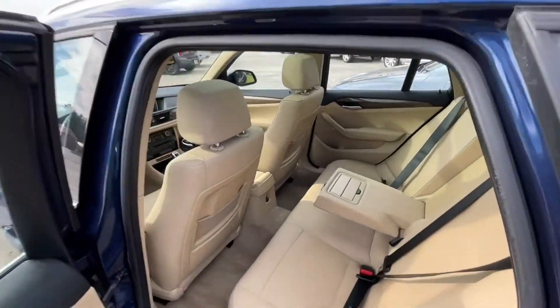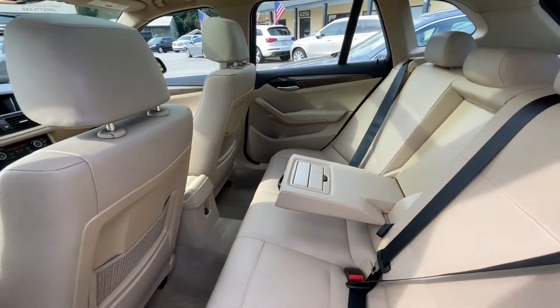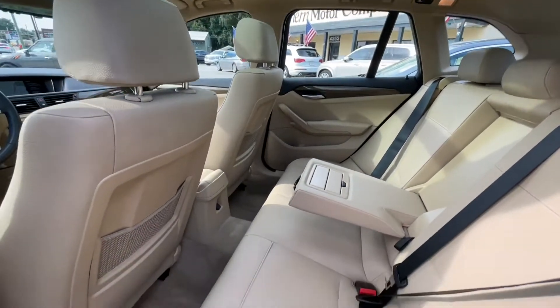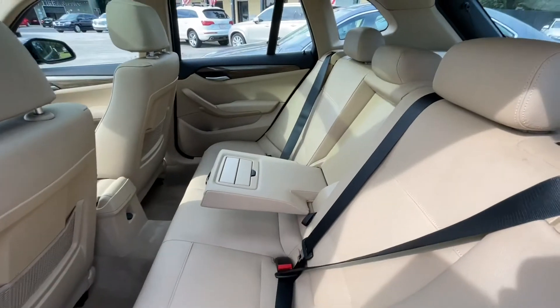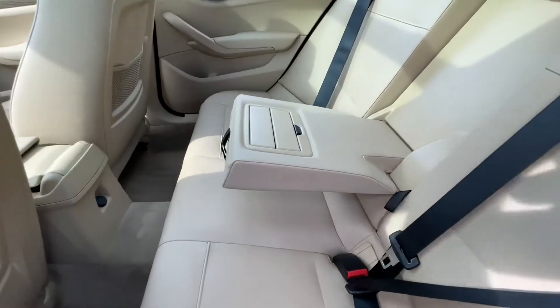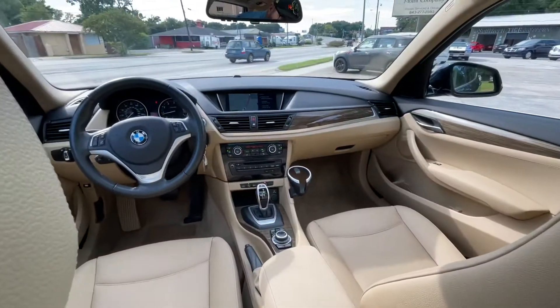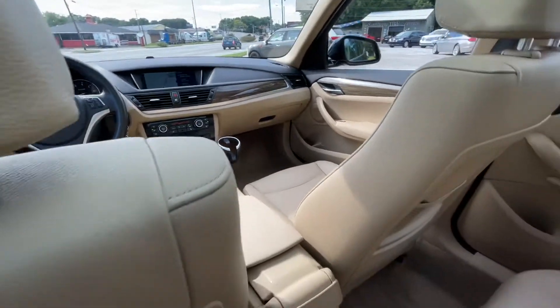Plenty of leg room in the back for folks sitting back here, plenty of headroom as well. And again, just really clean — the interior looks great, no rips, no tears in your leather. And look at the front — wow, isn't that nice. Let's go ahead and start making our way up front.